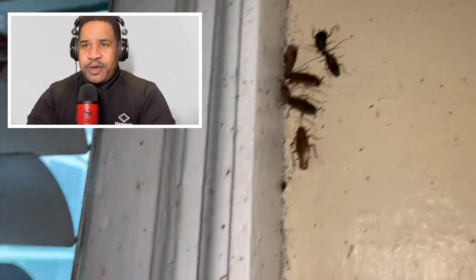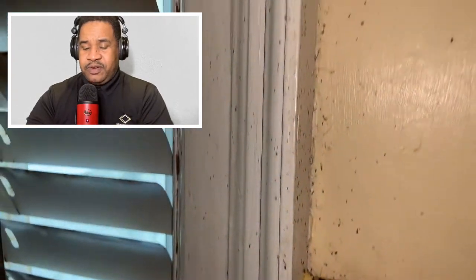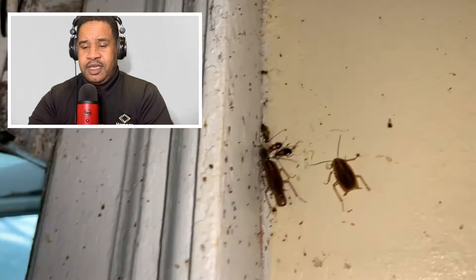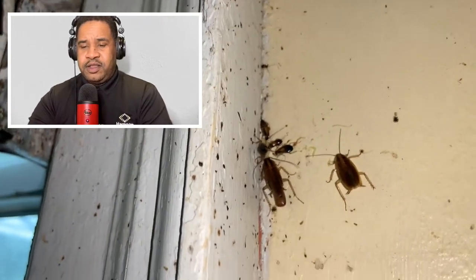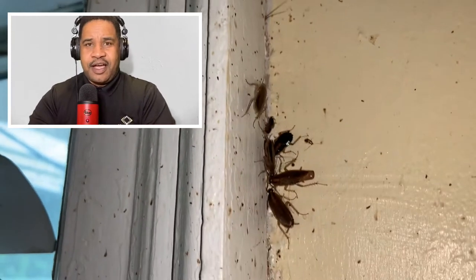Hello, Internet. This is Quincy with Harpoon Pest Solutions, and this is the Harpoon Pest Solutions Pest Control Podcast. This podcast is all about the business of pest control and how it relates to homeowners and business owners. One of the pests I wanted to discuss briefly today is the German cockroach.